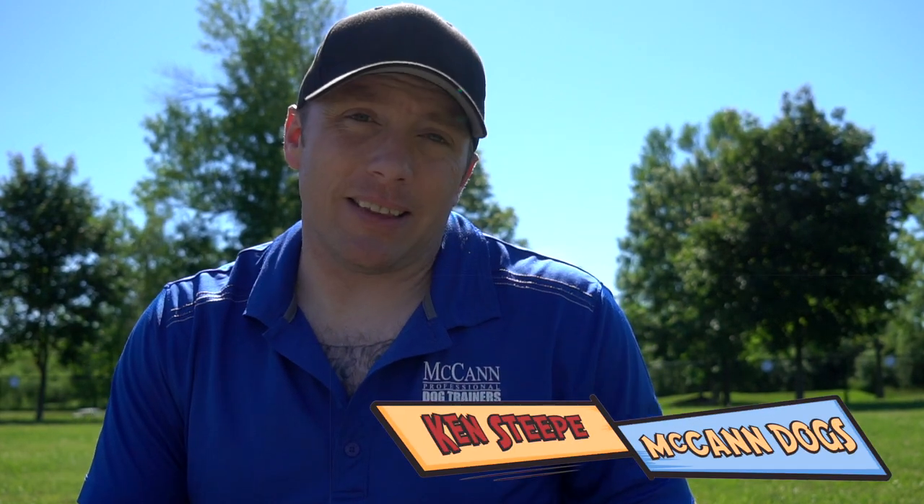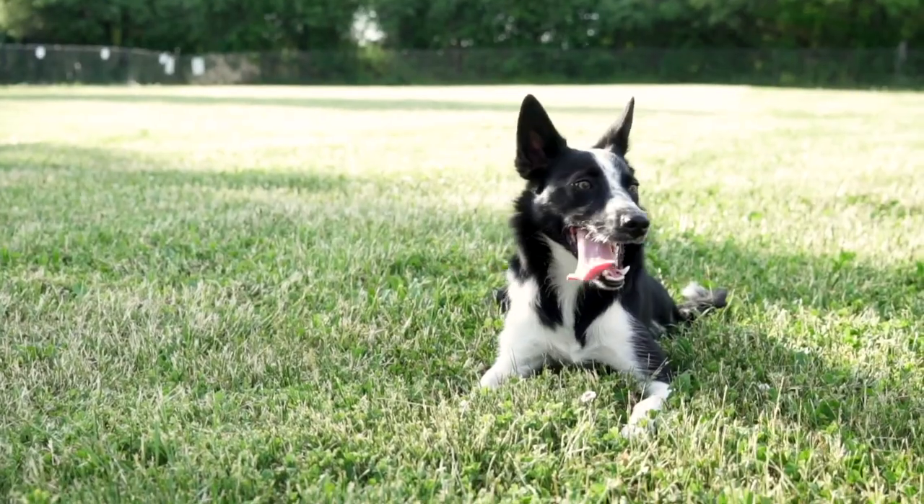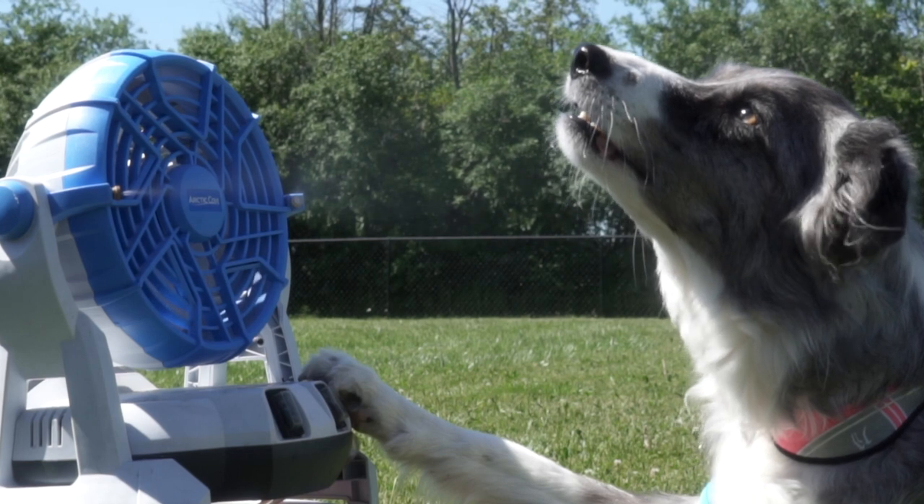The warmer weather is here and we know that dogs don't thermoregulate the same way humans do. Because of their coat they don't sweat through their skin — they sweat through the pads of their feet and they pant to breathe off excess temperature. We thought for those of you with active dogs we would talk about how to keep your dog cool in this summer heat. Instructor Steve is joining us today with some tips, including some really cool gadgets. I'm Ken Steepe and welcome back to McCann Dogs.